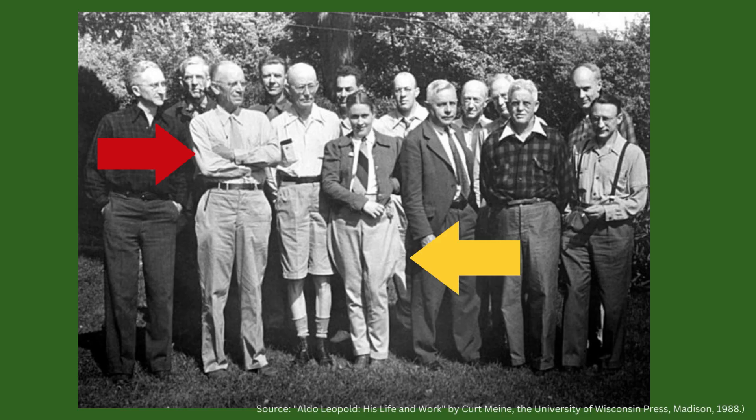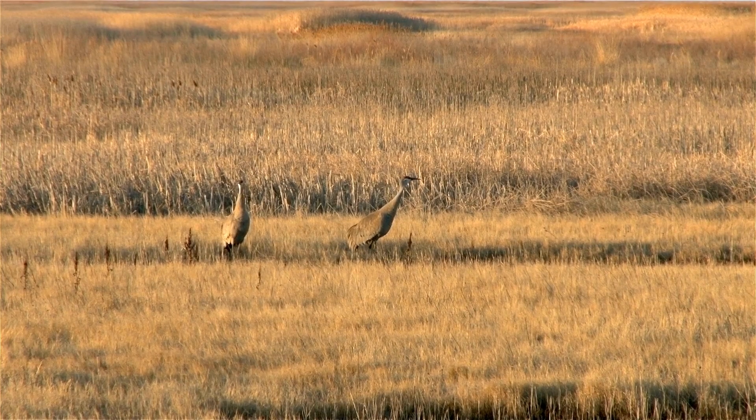Aldo Leopold was a famous environmentalist in the early 1900s who worked to conserve Sandhill Cranes — the red arrow is pointing to him. This picture shows the founding members of the Wilderness Society. The yellow arrow points to the only woman in the group, Lorette Collier. I am sad that I haven't been able to find out any more about her, but I love that she's wearing men's clothes here in 1946. I have a blog article with more information that I will link in the comments.